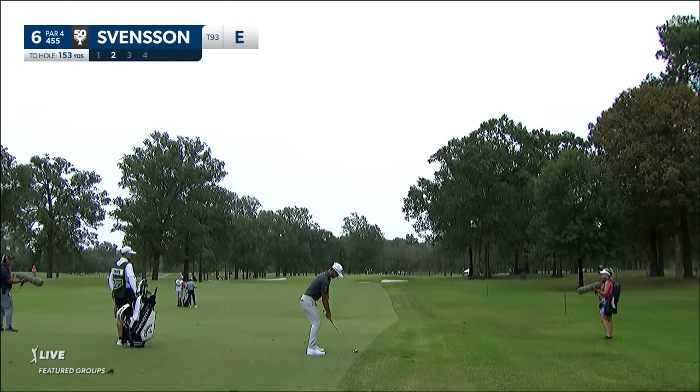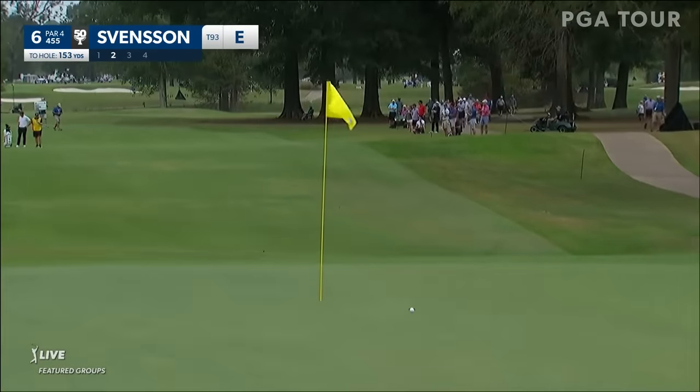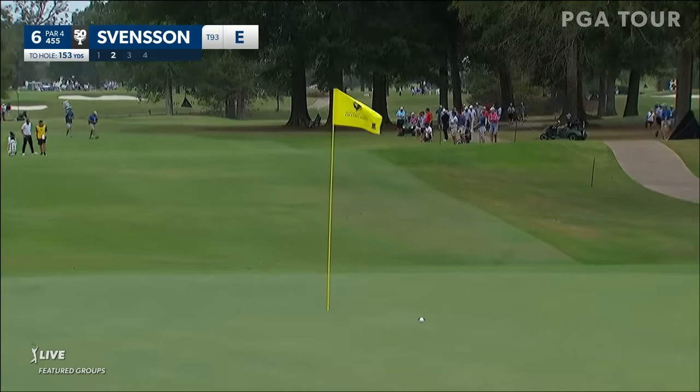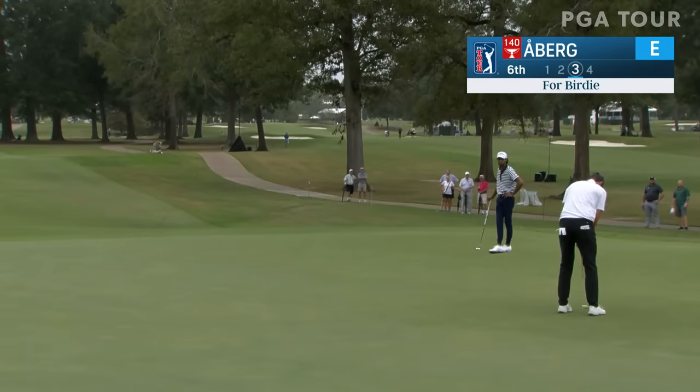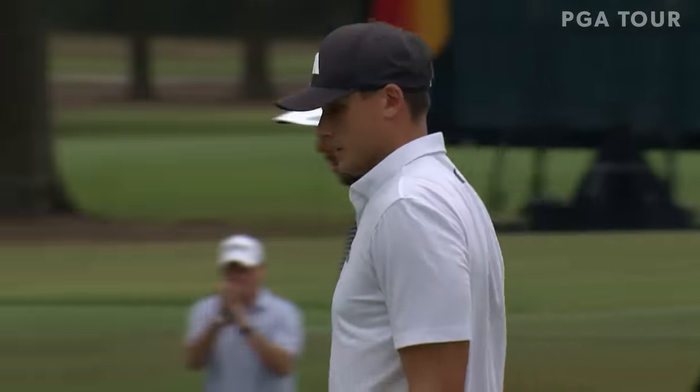Second shot for Svensson at the sixth. Inviting pin, seen quite a few good shots in here today. Staring it down. Ludwig Ober, coming off the Ryder Cup victory last week in Rome, at the sixth for birdie. Long distance, tough par four — just get out of there with the four, but he says no.